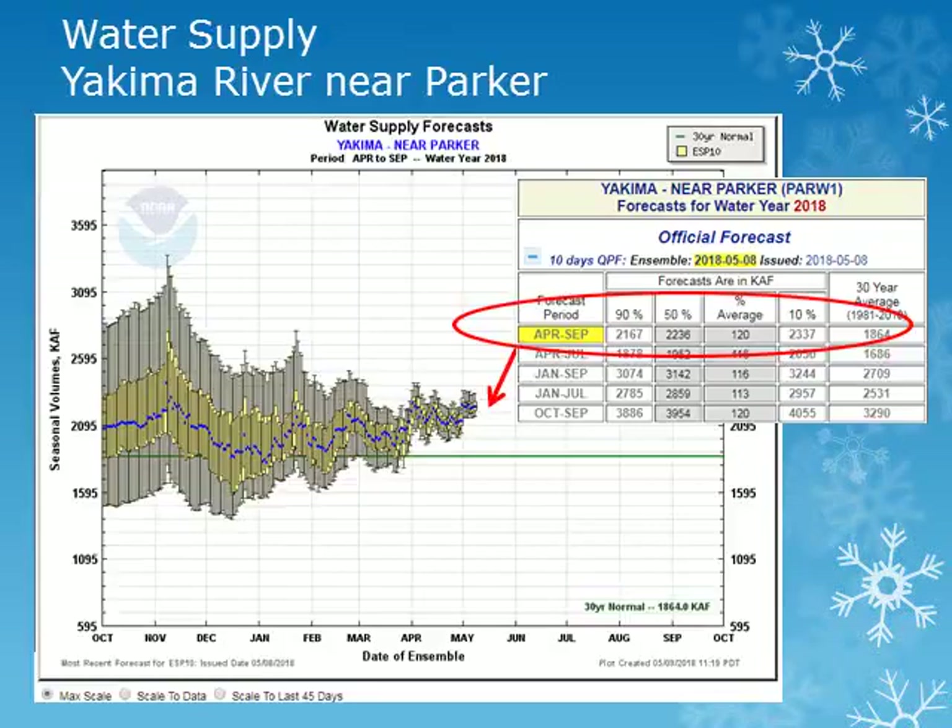For the Yakima River System, we'll look at the Yakima River near Parker. Looking at the plot, the solid green line is the 30-year normal. These plots show the entire range of forecast values with the blue dot the 50th percentile or most likely value. The volume forecast for the Yakima River near Parker for the period April through September is expected to be about 120 percent of normal.